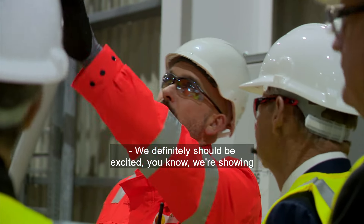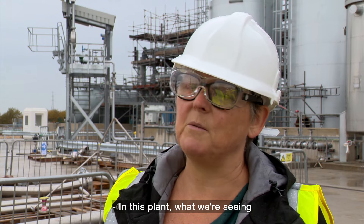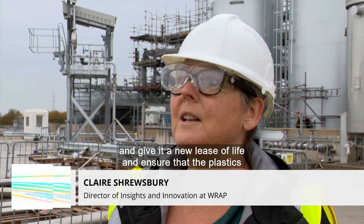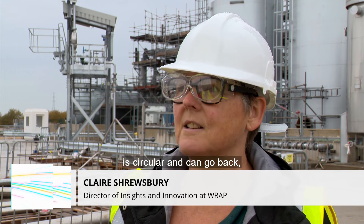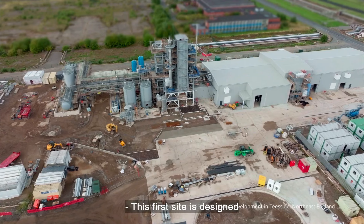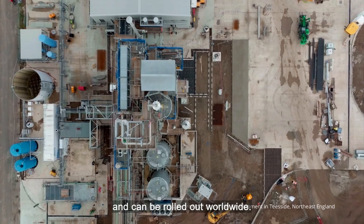We definitely should be excited. We're showing that plastics are part of the solution and it's no longer the problem. In this plant, what we're seeing is something that's going to be really positive and give it a new lease of life and ensure that the plastics are circular and can go back and make new plastic packaging again. This first site is designed to prove the concept works at scale and can be rolled out worldwide.